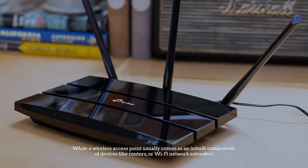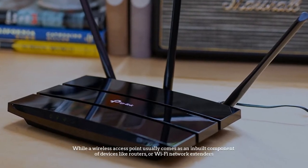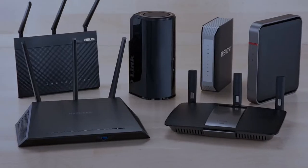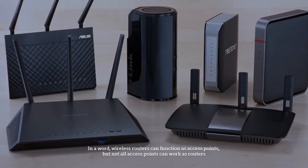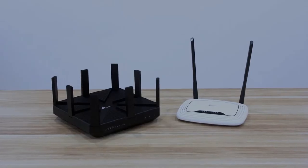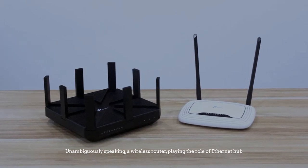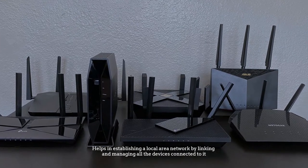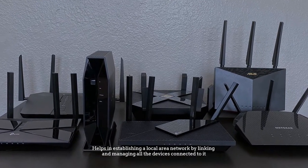A wireless access point usually comes as a built-in component of devices like routers or Wi-Fi network extenders. In short, wireless routers can function as access points, but not all access points can work as routers. A wireless router, playing the role of an Ethernet hub, helps establish a local area network by linking and managing all devices connected to it.